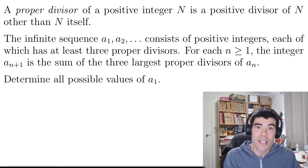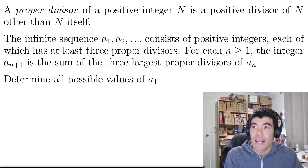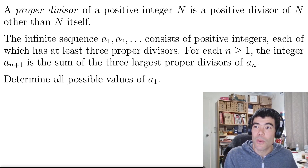Hello, this is problem 4 from this year's International Math Olympiad. It's a number theory problem, and I think it's a really nice one that you can probably have a go at, even with not a lot of experience in either number theory or in Olympiad-type problem solving.